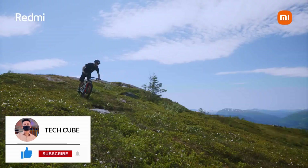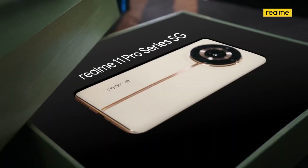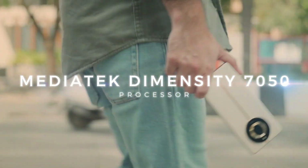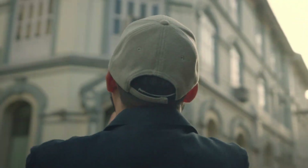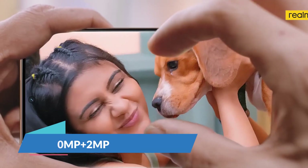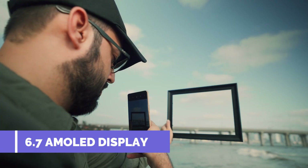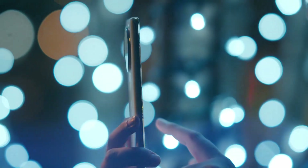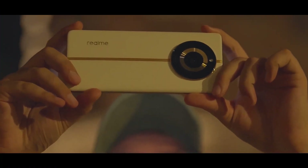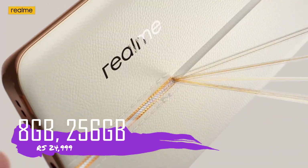At number 1 on our list is the Realme 11 Pro — a newly launched smartphone with very good processor and camera quality. It features a MediaTek Dimensity 7050 processor suitable for gaming. The dual camera setup has a 100MP main camera and a 2MP secondary camera, with 4K video recording. The selfie camera is 16MP. The display is 6.7 inches AMOLED with 120Hz refresh rate, HDR10 Plus, 950 nits brightness, and an in-display fingerprint sensor running Android 13. For 8GB RAM and 256GB storage, this phone is available at around 25,000 rupees.